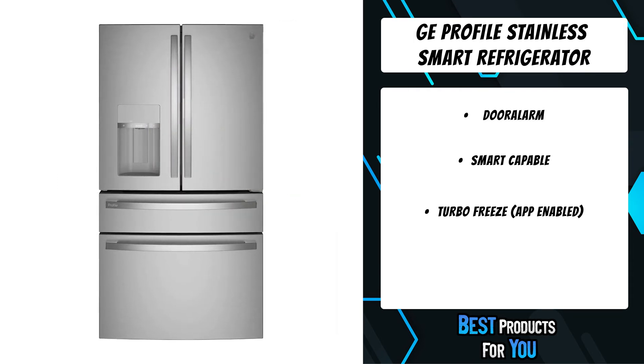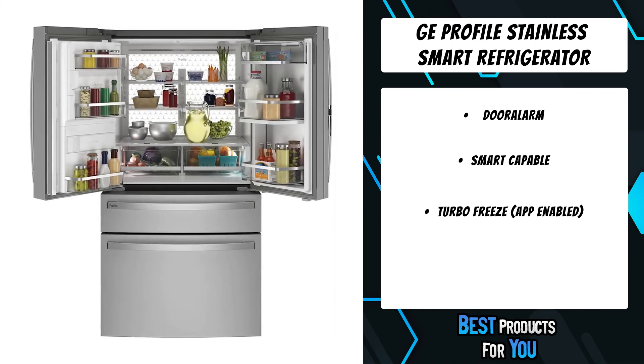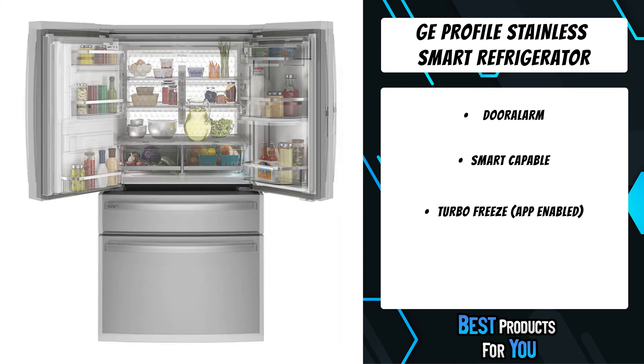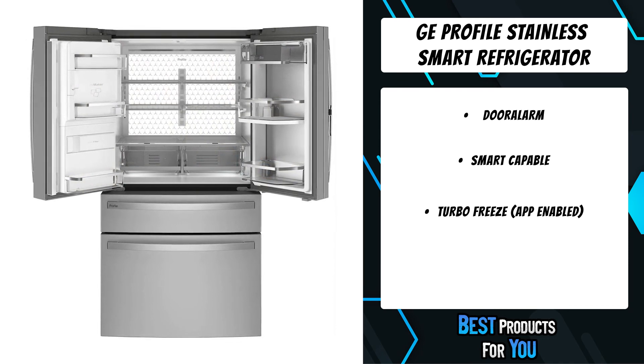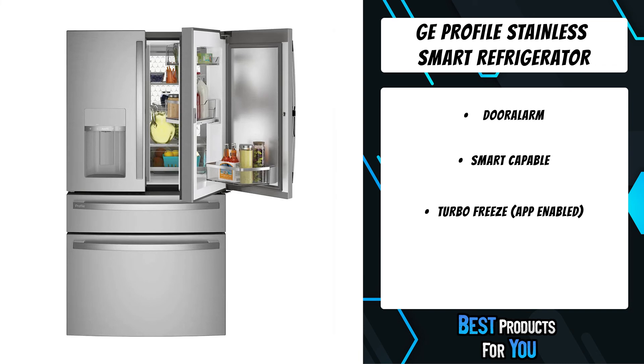Enjoy more storage flexibility and better organization with a refrigerator caddy that can store a range of items and be used as an adjustable drawer divider.